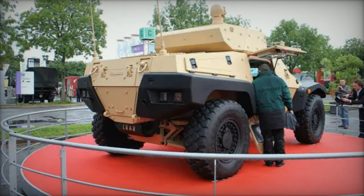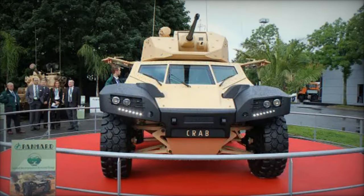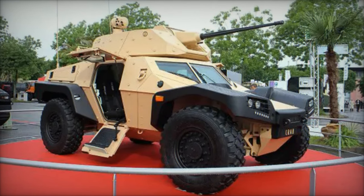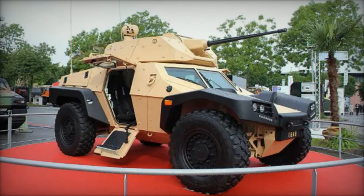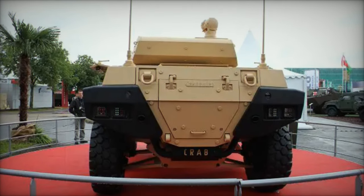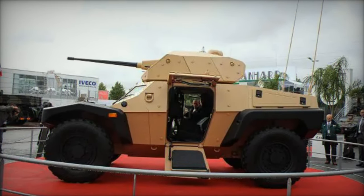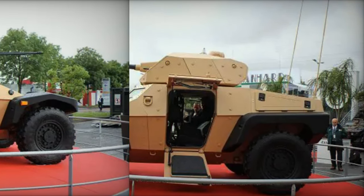The Crab's propulsion system is a testament to its exceptional mobility. With a remarkable motorization rate of 37 horsepower per ton in the combat version equipped with a 25mm gun, the vehicle features high suspension clearance and well-balanced weight distribution across its axles. As a four-wheel drive vehicle, it offers a maximum speed of 110 km/h. The front axle functions as a steering axle during normal driving, while the rear axle becomes the steering axle when reversing, enhancing driving safety and comfort.